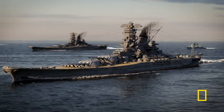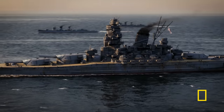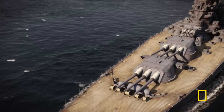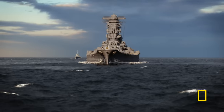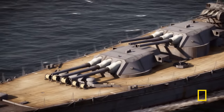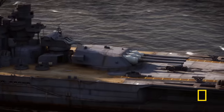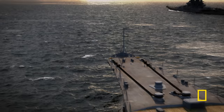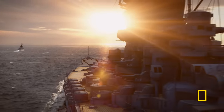Almost 900 feet long and 127 feet wide, these super battleships dwarf their opponents. Their hulls are protected by an incredible 16 inches of armor plate, and every part of them bristles with weapons. On the bow, two giant turrets, then over 100 smaller guns, before a third turret. They are the biggest floating fortresses ever put to sea. As the flagship of the Imperial Japanese Navy, Yamato carries the seal of the Emperor himself.